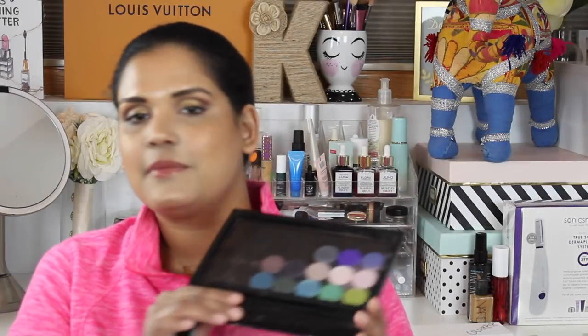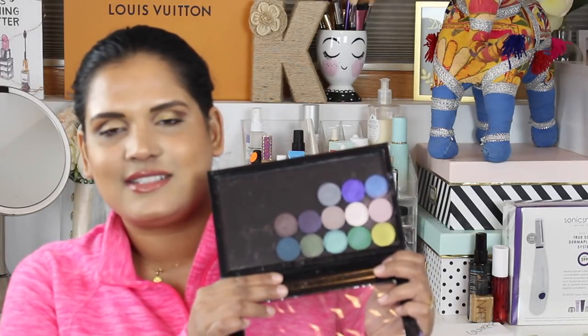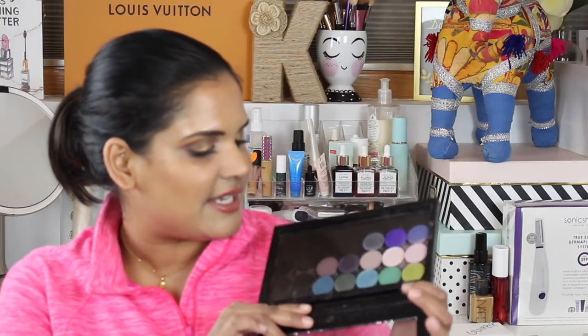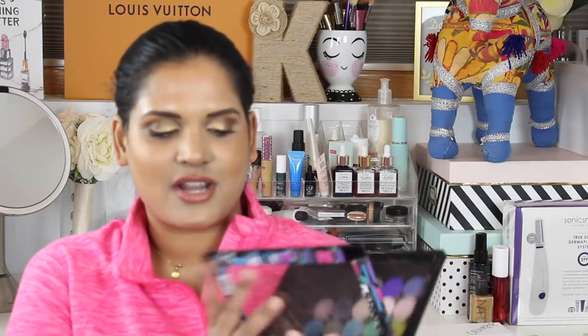I also picked up some shadows from the brand Sydney Grace. I have a swatch party video on these so I'll link it up in the cards if you're interested. I'm really into indie brands right now, and I got the Sydney Grace winter bundle — so excited to own that.